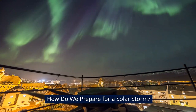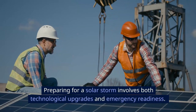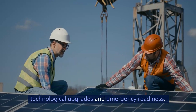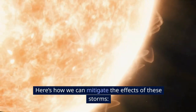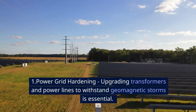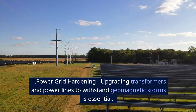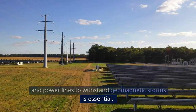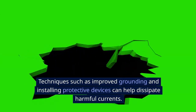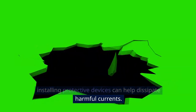How do we prepare for a solar storm? Preparing for a solar storm involves both technological upgrades and emergency readiness. Number one: power grid hardening. Upgrading transformers and power lines to withstand geomagnetic storms is essential. Techniques such as improving grounding and installing protective devices can help dissipate harmful currents.